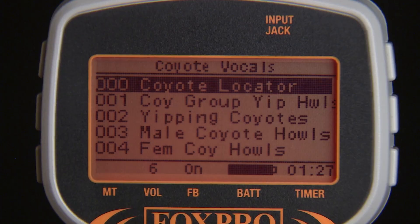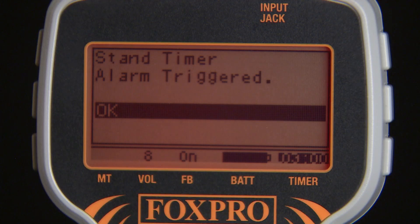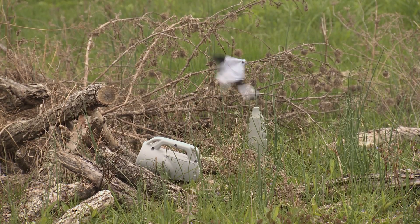The FoxPro Inferno comes standard with 75 high quality FoxPro sounds and can store up to 200 sounds. Other features include Foxbang, an elapsed timer with an alarm, and an auxiliary button for operation of an improved decoy.